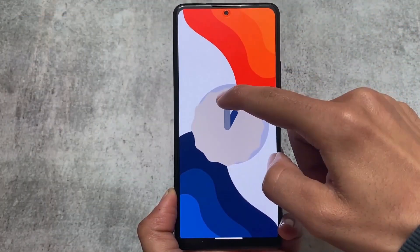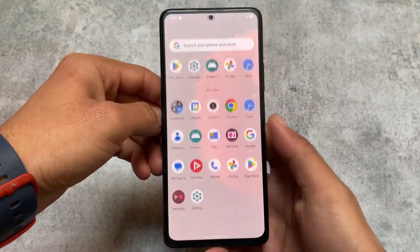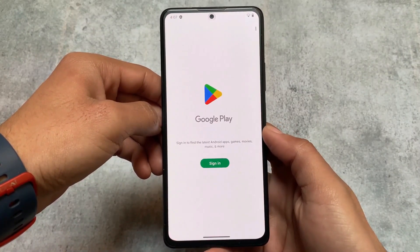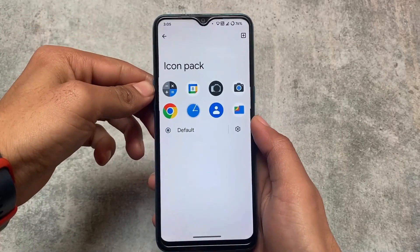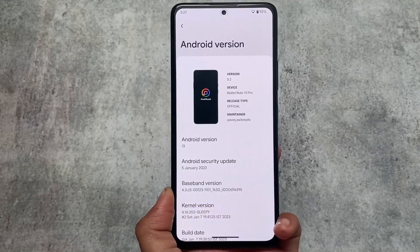Like all the previous ones, we have the top three custom ROMs of the previous month — January 2023 is over and we have the best custom ROMs of the previous month. A lot of custom ROMs were released, as expected. So which are those three custom ROMs which you should definitely try out? Let's dive in.